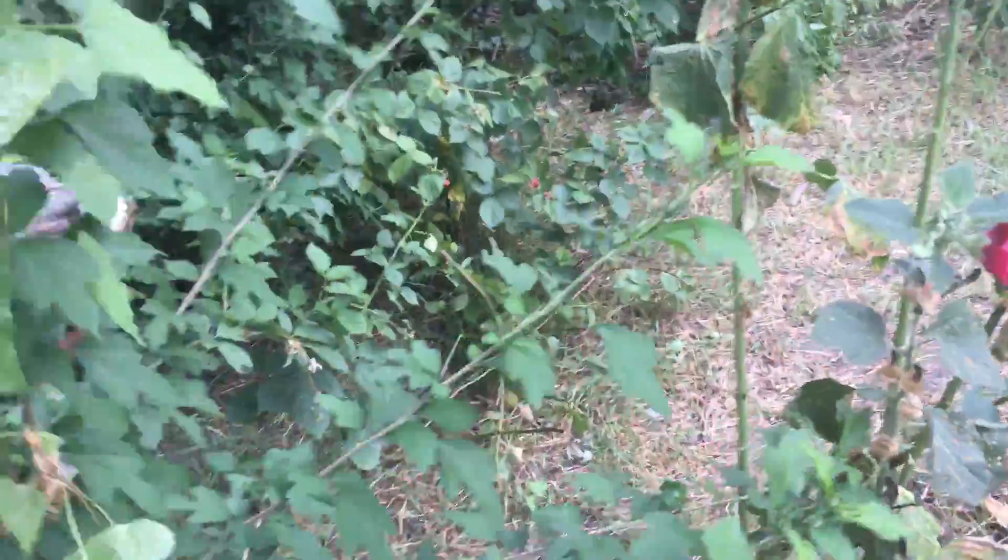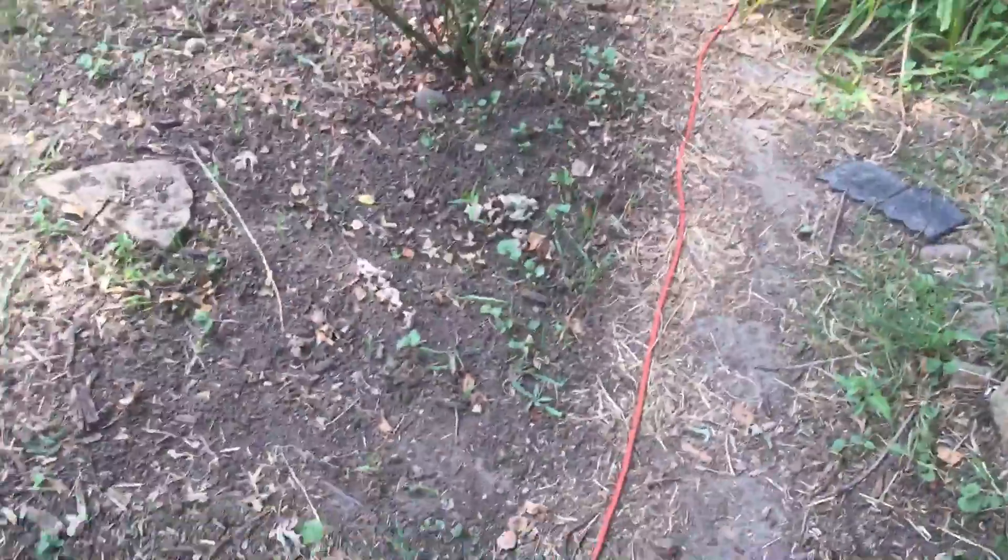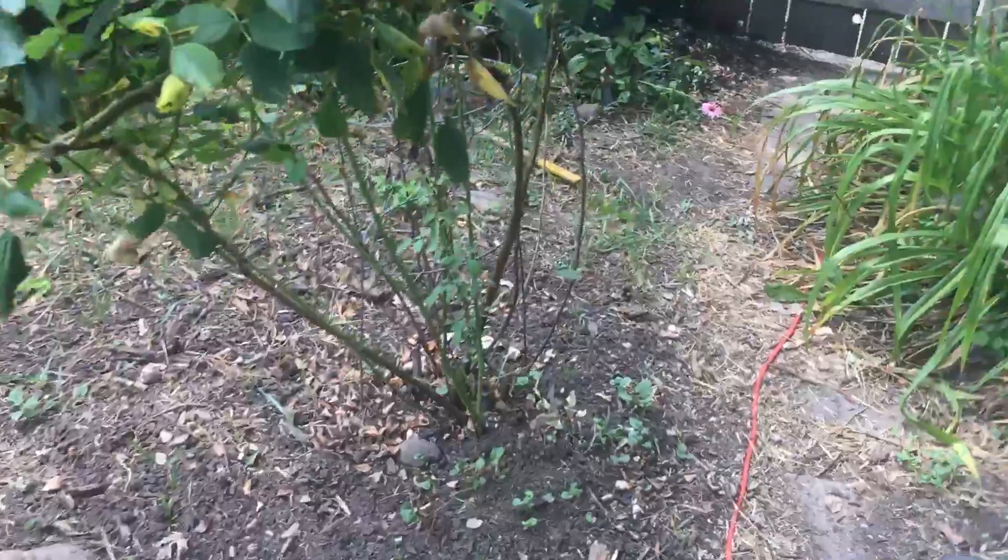Bindweed, of course — can't go anywhere without running into that crap. No matter how much of it we pull up. Now the leaves from the north side of the house are gonna go here.